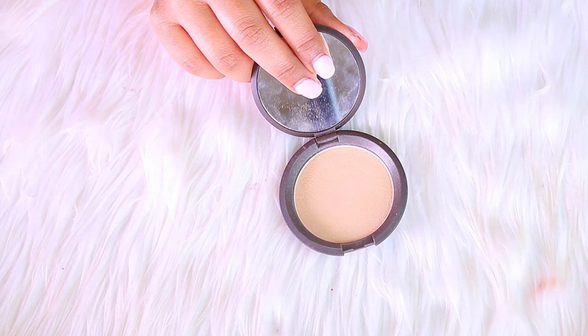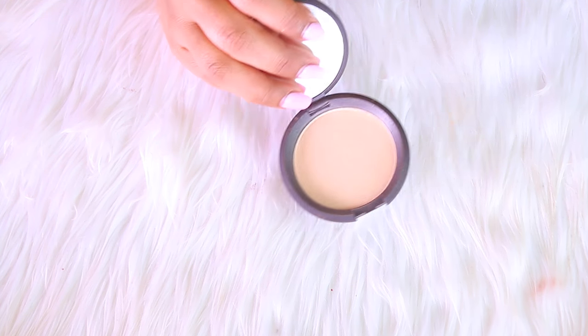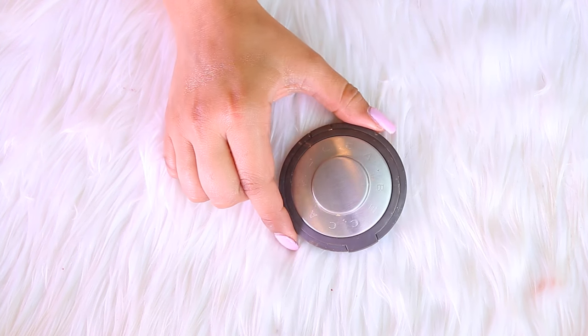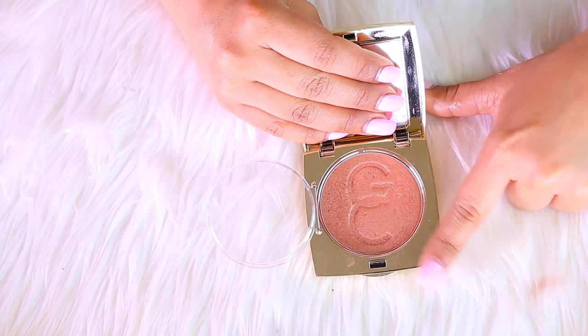Next up is the Becca Moonstone highlighter. I don't know what I was thinking when I got this because it just does not look good on my skin tone — it is way too light. As pricey as it was, I can't keep it because it's just taking up space and I never use it. Sorry Becca, you gotta go!